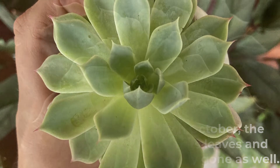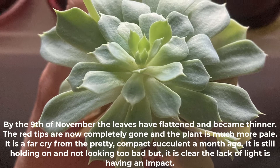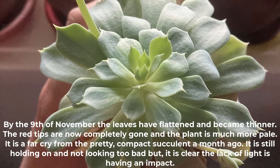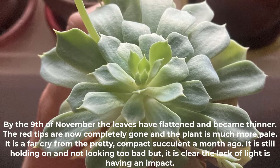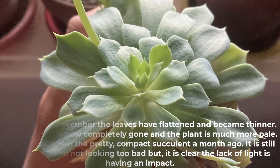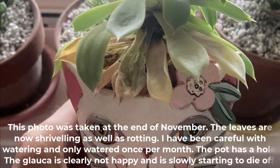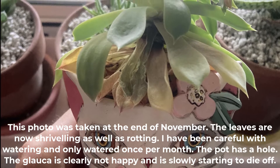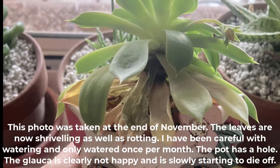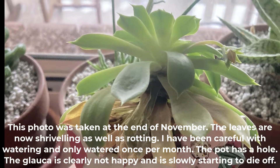Just five days later on the 19th of October, the glauca has visibly elongated its leaves and grown flatter, with the red tips nearly gone. By the 9th of November the leaves have flattened and become thinner, the red tips are completely gone, and the plant is much more pale — a far cry from the pretty compact succulent a month ago. By the end of November the leaves are now shriveling as well as rotting. I watered only once per month, the pot has a drainage hole, but the glauca is clearly not happy and is slowly starting to die off.